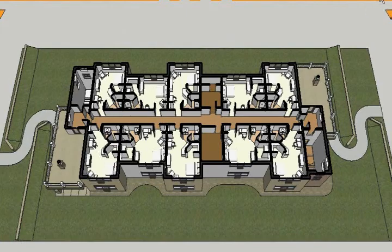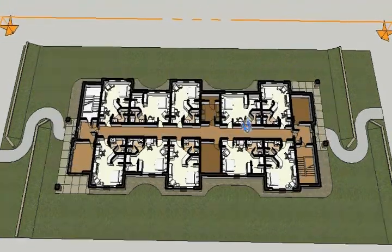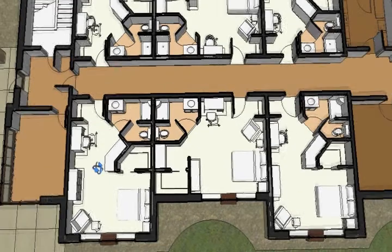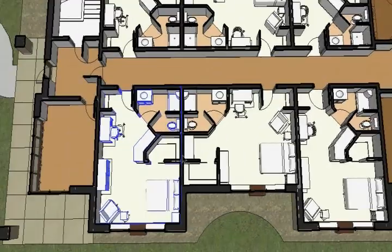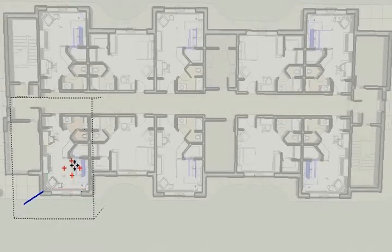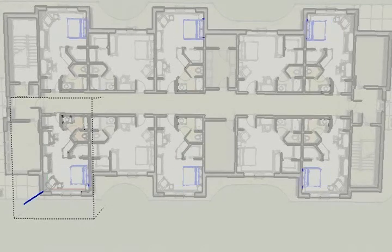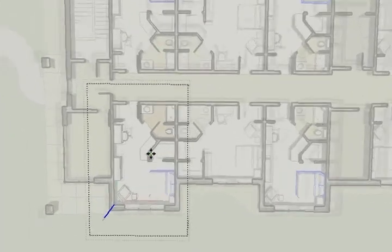We had a design workshop where we went up there and had the clients all in the room — all the different users — from the people who operate the facility to the people who are going to have to maintain it once it's up. We did a program with them that identified how many rooms they wanted and how many patrons they wanted to stay in the facility. We did some preliminary sketches with each different group, and we came back to our office and started inputting this into our 3D live design system.